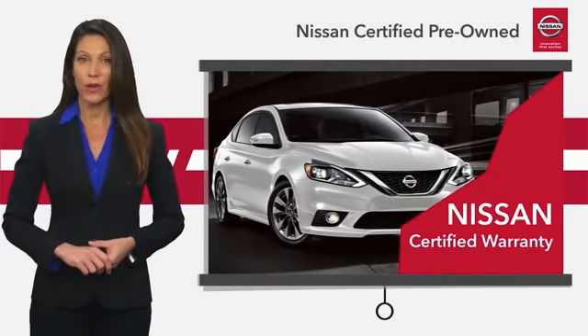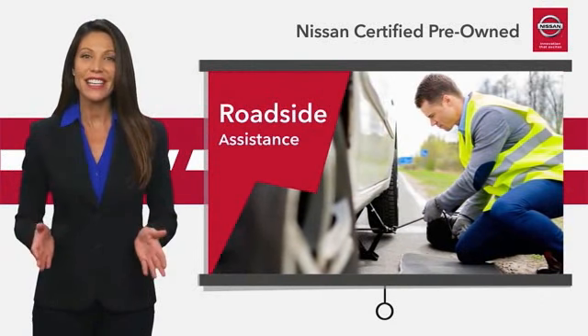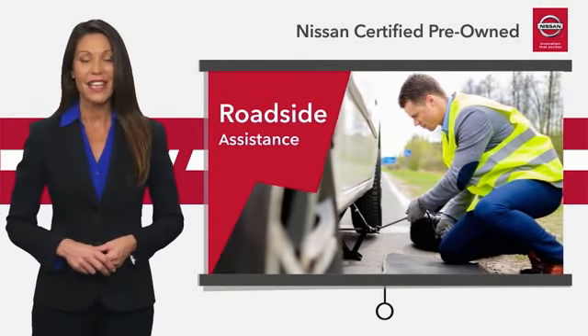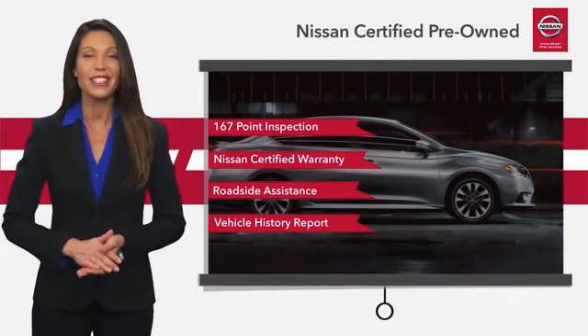We look at everything with meticulous detail before admitting any vehicle into the Nissan Certified Program. See your Nissan dealer to find the certified pre-owned vehicle that's right for you.